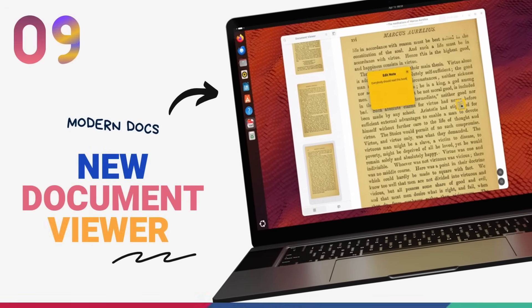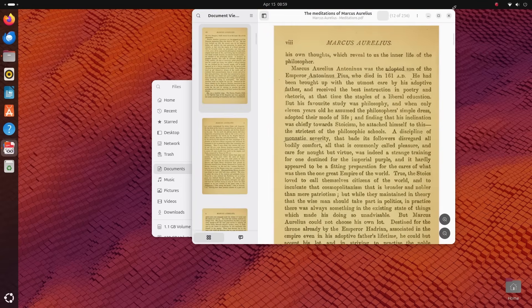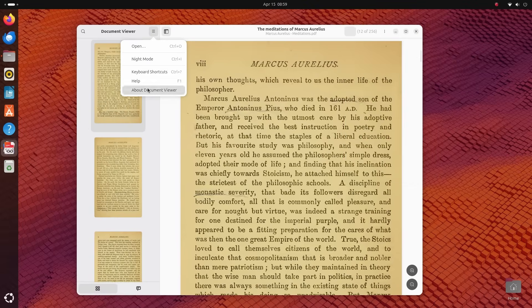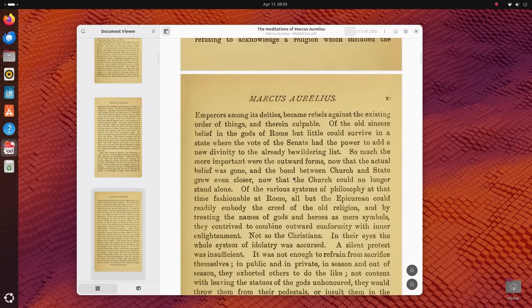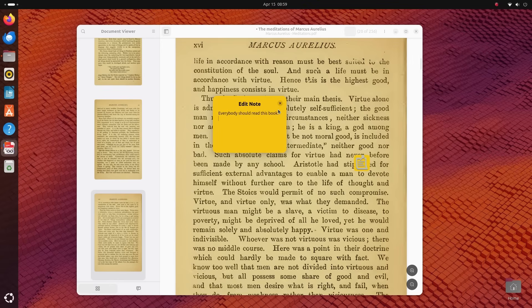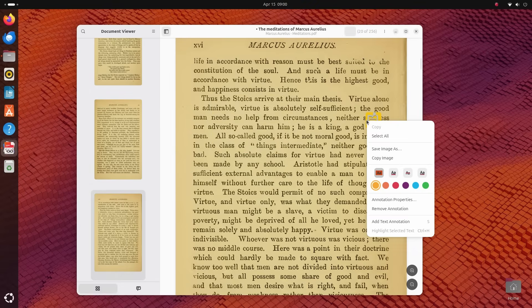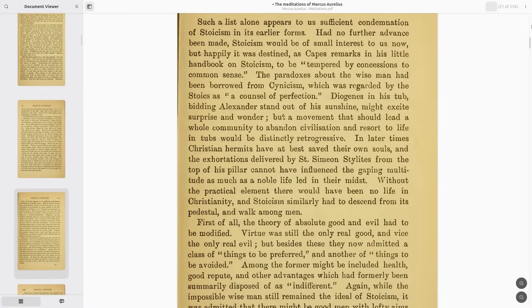In Ubuntu 25.04, the long-standing document viewer Evince is swapped out, bringing in a fresh application called Papers for handling PDF and other documents. It's GNOME that has made this change, not Ubuntu specifically. Papers is listed as Document Viewer in your apps menu. It's designed to be more user-friendly, leveraging newer technologies compared to Evince. Papers is created using the latest LibAdwaita framework, bringing advantages like high DPI support and modern UI elements. Parts of the codebase have been written in Rust for improved memory safety. Papers also has GPU acceleration support, so page transitions in presentation mode look super smooth. It has a good set of annotation tools with markup and note-taking functionality, and it aligns with GNOME's push towards a modern user experience.